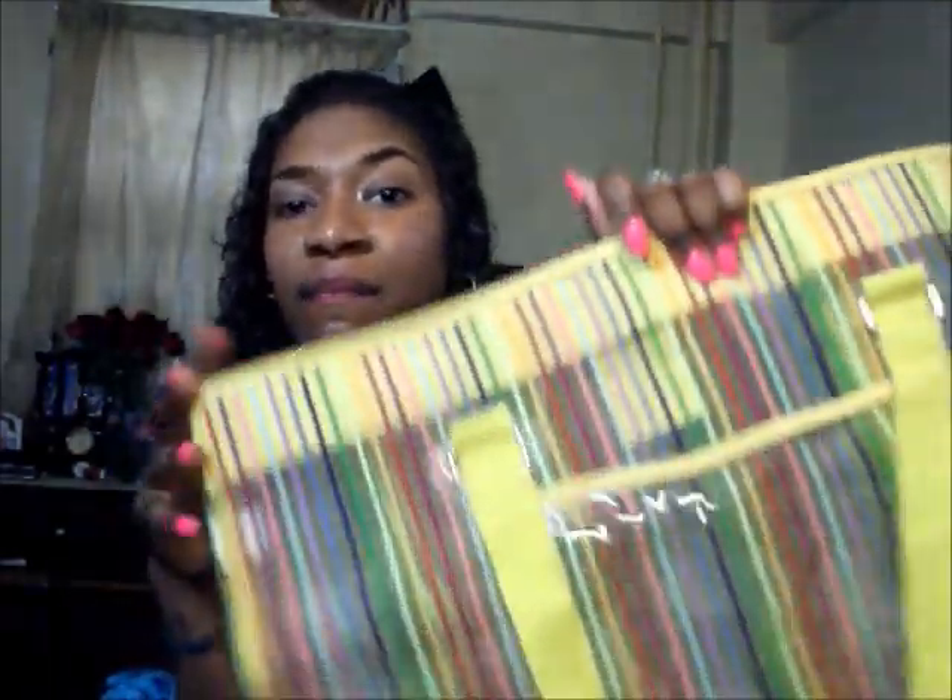Another one of my favorites is this bag — I also got this one from Target. It's a yellow bright pinstripe colorful beach bag, deep blue, and it's amazing. I'm actually going to include it in one of my upcoming 'what to bring to the beach' or 'how to pack for the beach' videos.